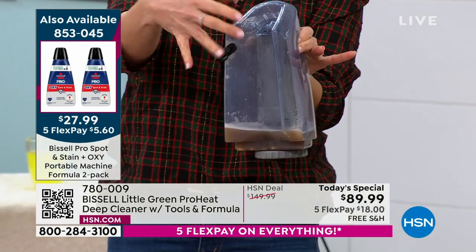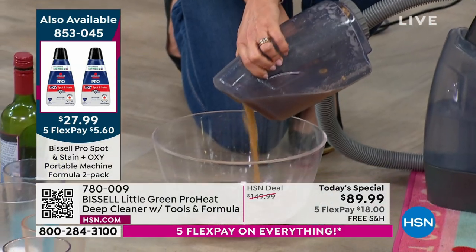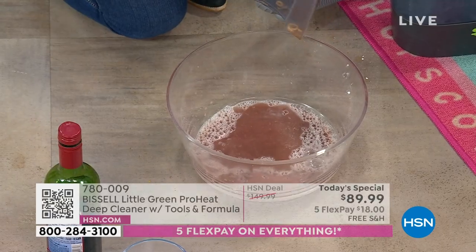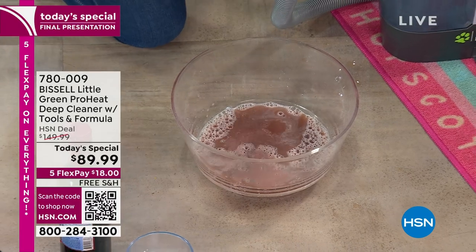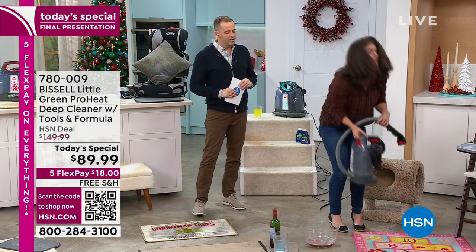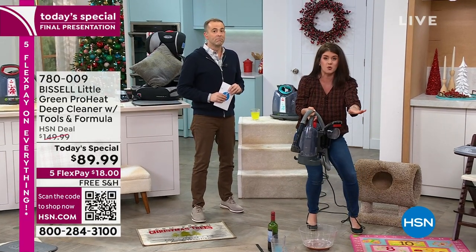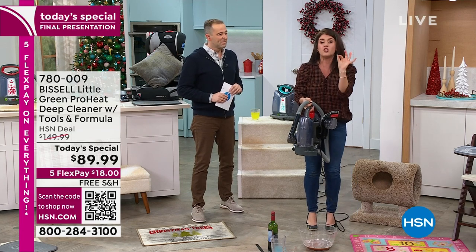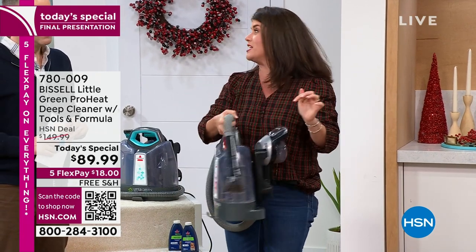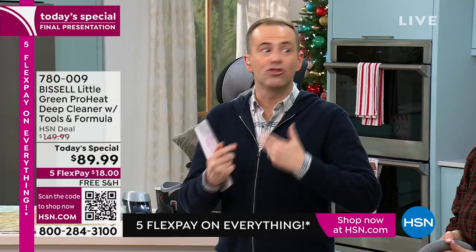The two-tank system means all the spills and smells are captured — you never touch them and you never put them back on your carpet. There's no strange bladder to touch. You just empty it like this. We're even giving you hydro rinse, so whatever mess you clean up, you can now clean out the machine. All the tools are on board — about seven inches wide for storage — and it makes an amazing gift.